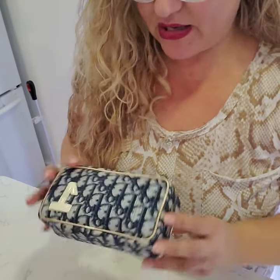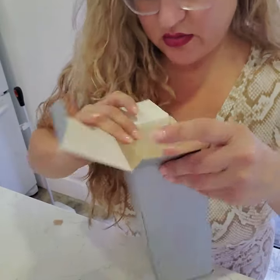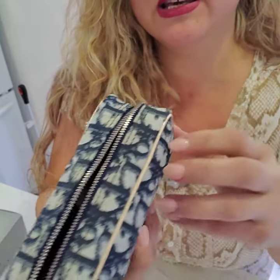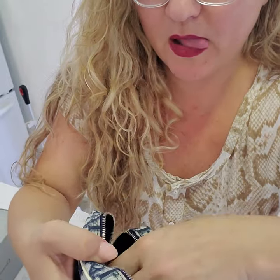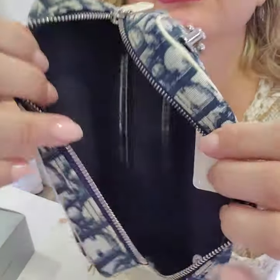Hey guys, right now we are packing a Christian Dior pouch. This comes with the box and it's actually in excellent condition. There is a very slight yellowish tint in a small area that I marked on the video, but you honestly can't even tell. It comes with a little Christian Dior tag that's gonna be inside the box. Look at the inside — it's honestly like new.